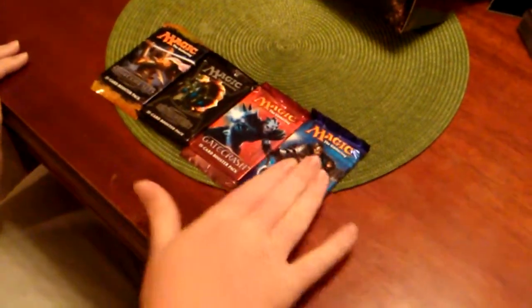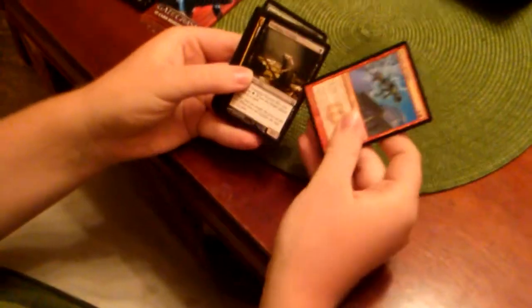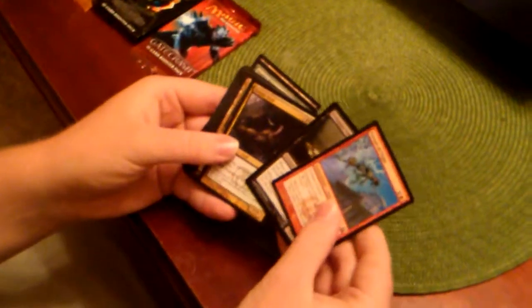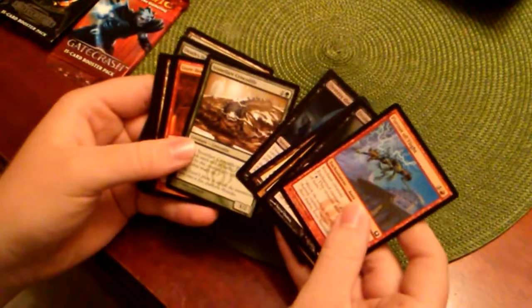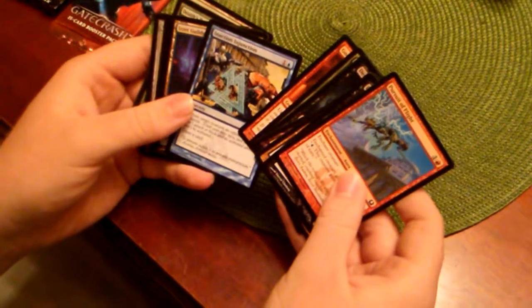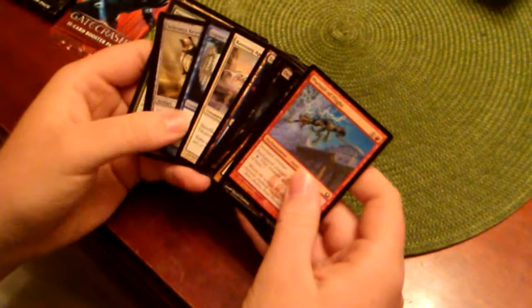So I know the last card in these packs is rare. If they're Magic the Gathering fans they're going to know what these cards are. And if they're not, well. I'm just looking at the art. What's this? That's probably what it is.